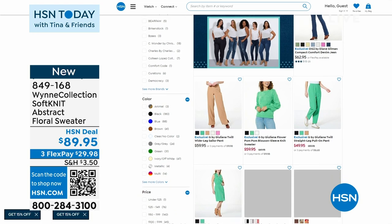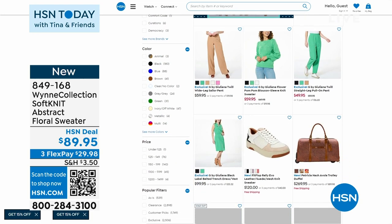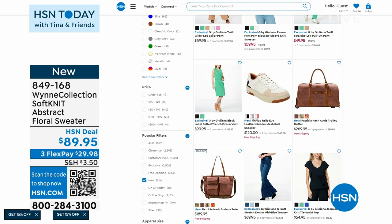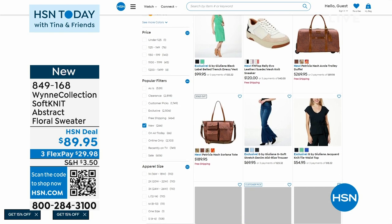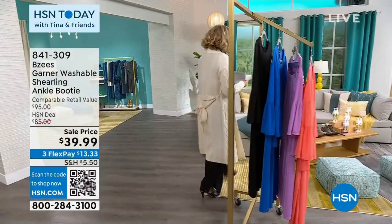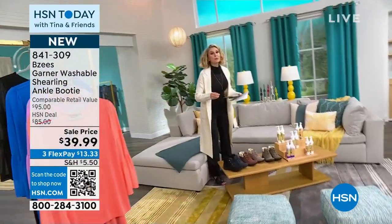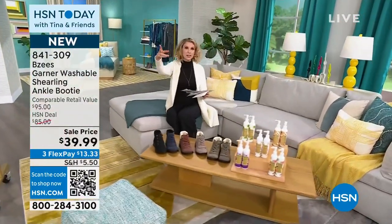We have new fashions right now on HSN.com — things you have never seen before. If you want to be ahead of the game, if you like to be the early adopter — the person who gets things before anyone else — that's the place to do it. We have three minutes for three items — ready, set, go!